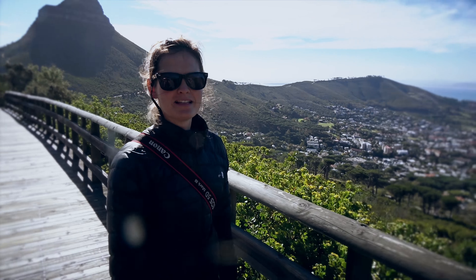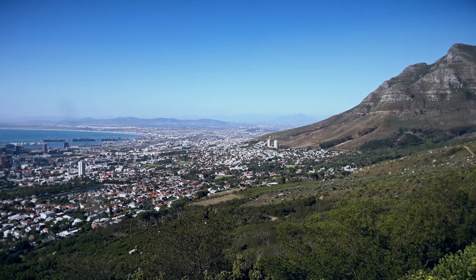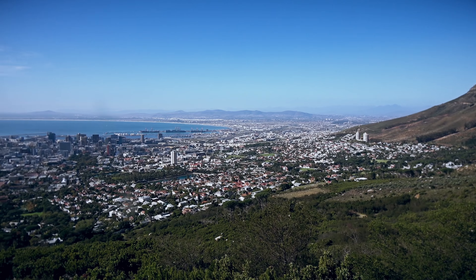Heading up to Table Mountain. It's been cloudy most of the week, so we finally have a clear day to have a 360-degree view of the city.